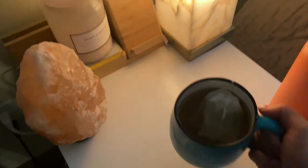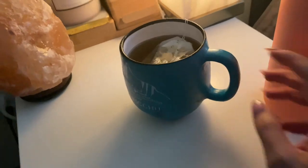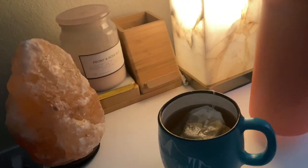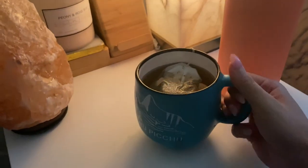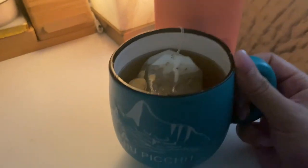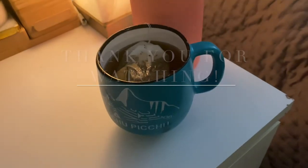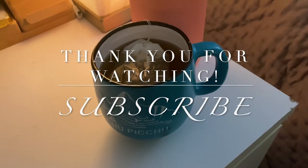This is usually what my nightstand looks like. I usually light a candle, and then I have my Hydro Flask full of water, and then my tea that I'll drink until I fall asleep. I'm going to go ahead and close out this video here. I hope you guys enjoyed this vlog and we'll see you tomorrow. Bye!